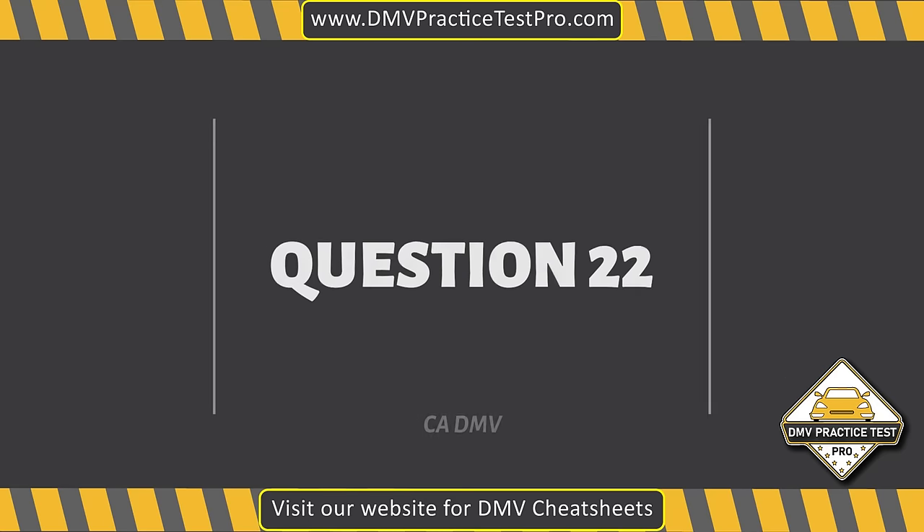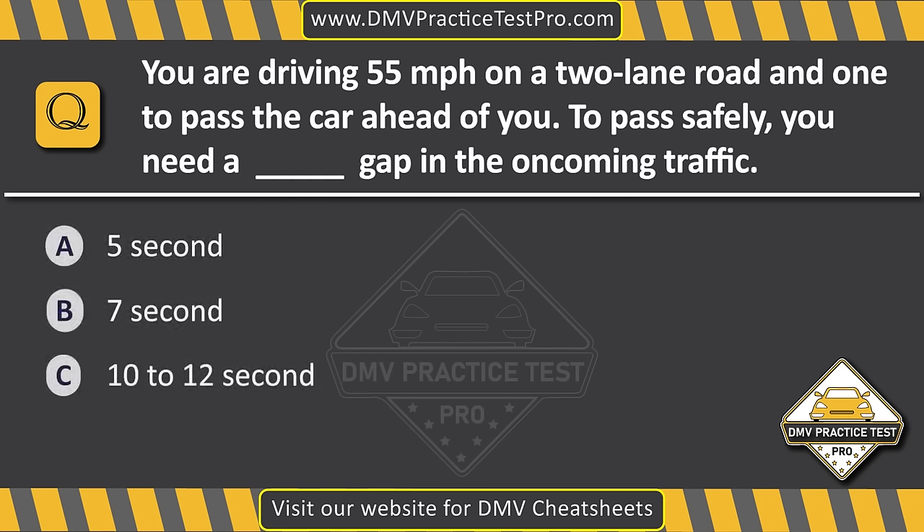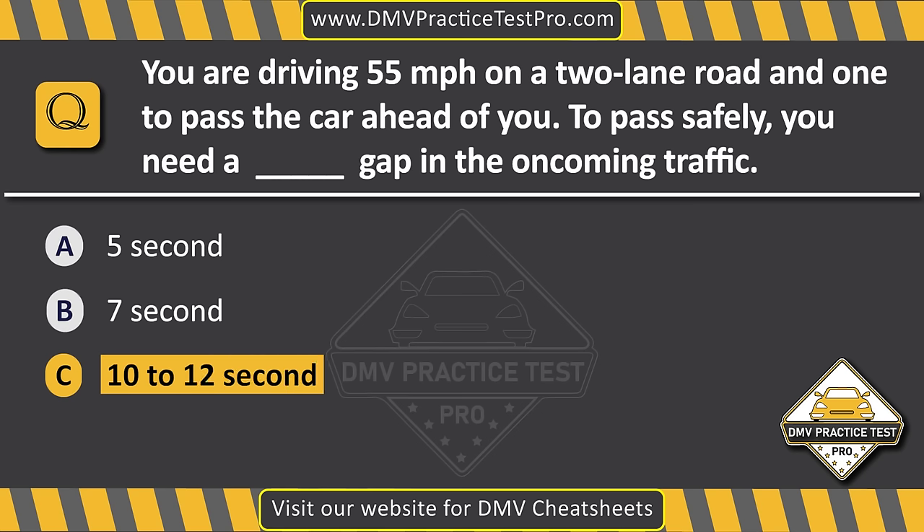Question 22. You are driving 55 miles per hour on a two-lane road and want to pass the car ahead of you. To pass safely, you need a dash-second gap in the oncoming traffic. Option A: 5 seconds. Option B: 7 seconds. Option C: 10 to 12 seconds. The correct answer is Option C: 10 to 12 seconds.